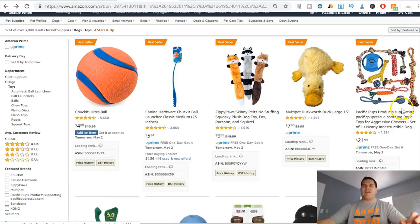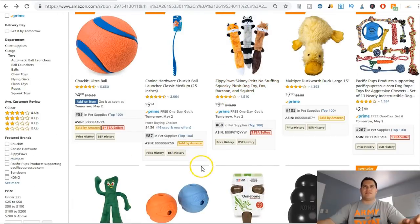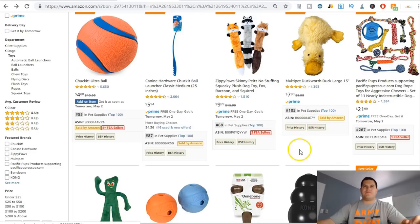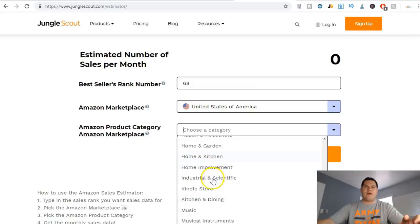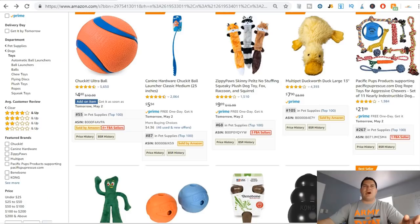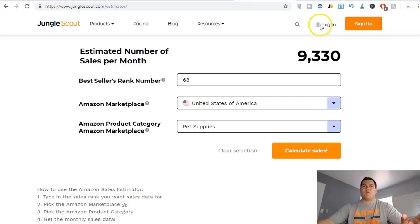To give you an idea of how to find a profitable product, let's say I want to sell the Zippy Paws — ranked 68 in Pet Supplies. There's a free tool called Jungle Scout Estimator at junglescout.com/estimator. I put in the rank — 68 — select the United States marketplace, choose the Pet Supplies category, and hit 'Calculate Sales.'